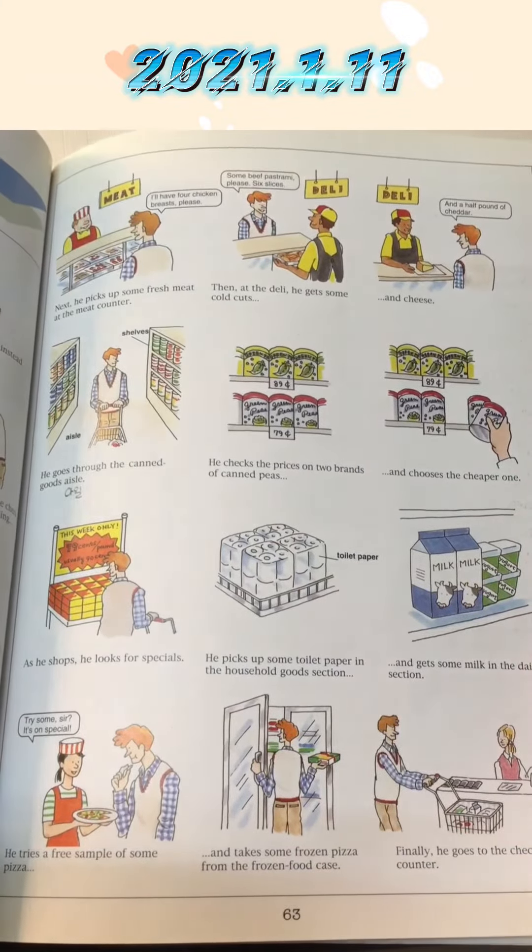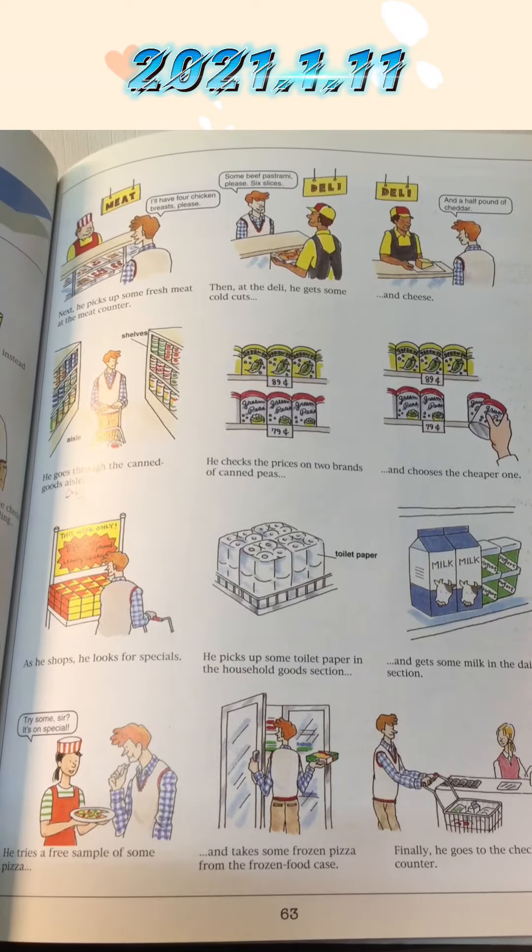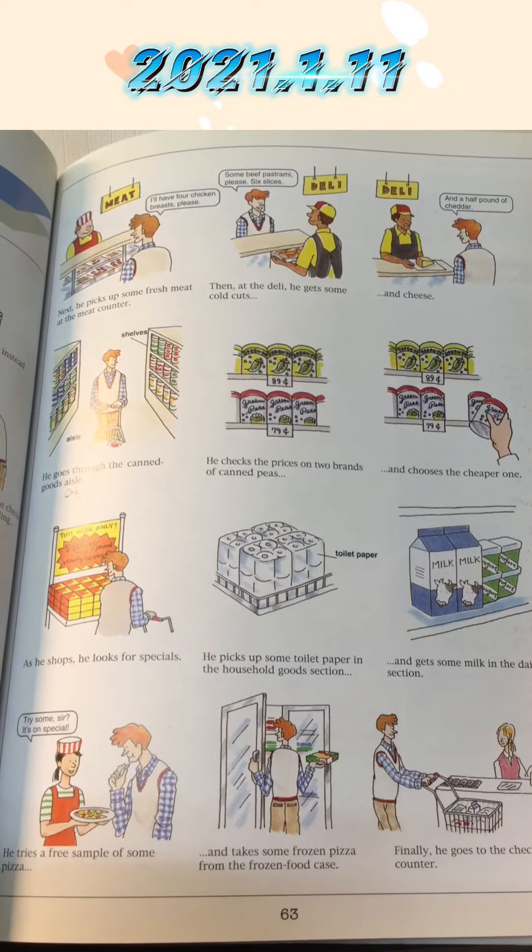Next, he picks up some fresh meat at the meat counter. Then, at the deli, he gets some cold cuts and cheese.